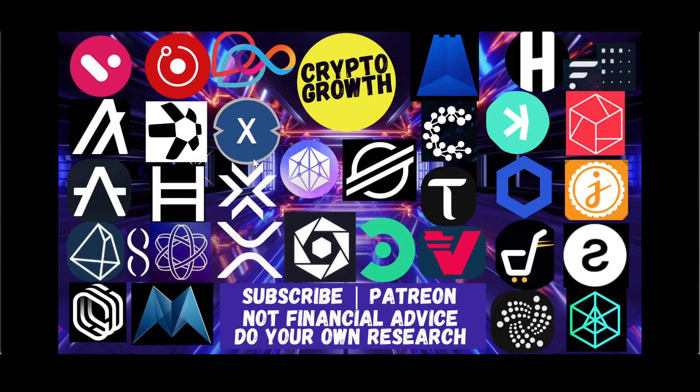Hey Crypto Growth fam, this is your host Shazib signing in. We're back with another video. In this video we will be discussing Constellation DAG — is DAG gaining momentum? It's going to be an interesting video, so make sure to watch till the end. For those of you who are new to the channel, we primarily discuss utility coins and potential gems. Subscribe and hit the notification icon for regular videos, and you can also support the channel by becoming a Patreon.